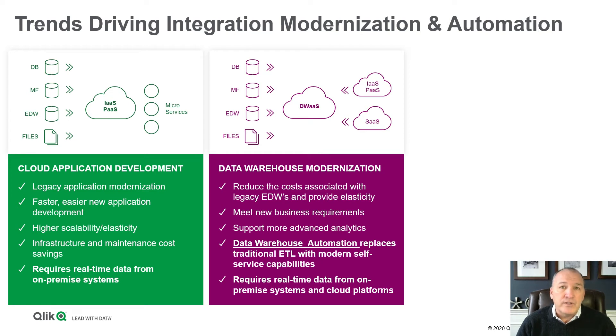To do this right requires two things: moving that data in real-time so business users have fresh data, and automating the process of creating and maintaining that data warehouse — it's called data warehouse automation. It's a low-code approach where you define the model, the code gets generated, gets pushed down into Synapse, and it's a very efficient and effective way to move to next-generation data warehouses.